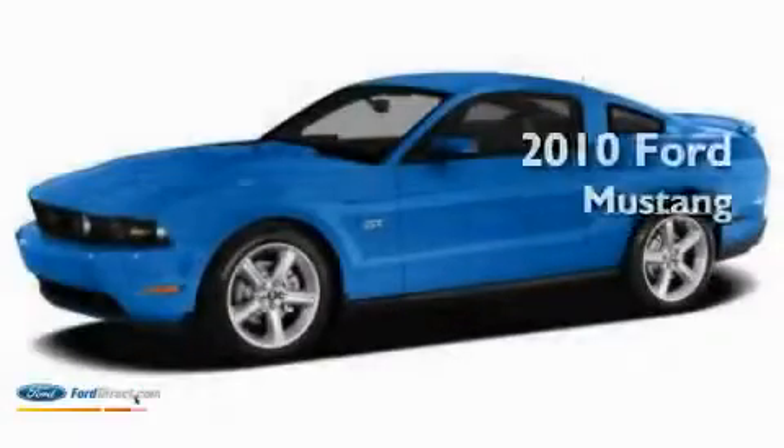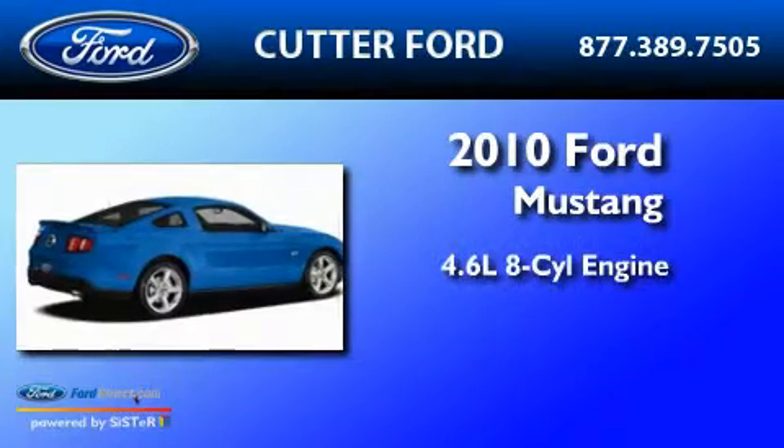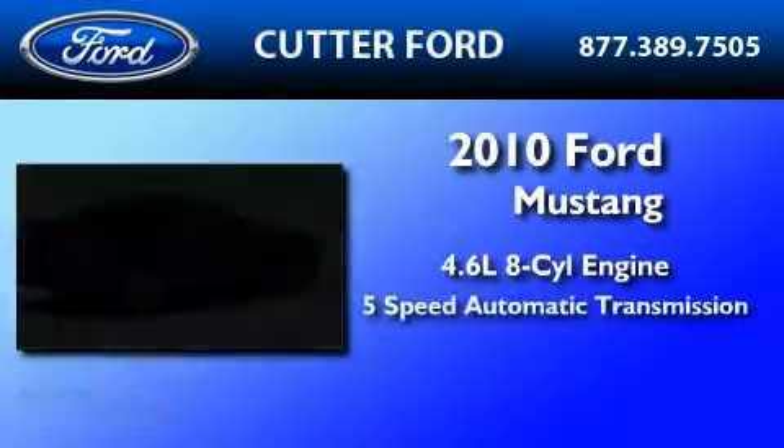This is a brand-new 2010 Ford Mustang. It has a 4.6-liter 8-cylinder engine and a 5-speed automatic transmission.